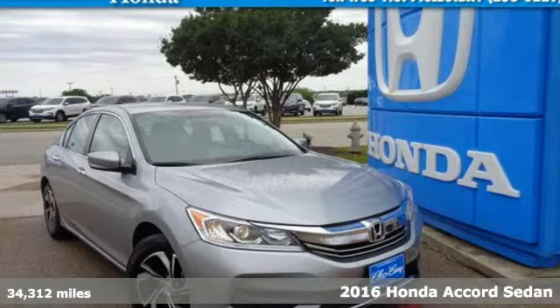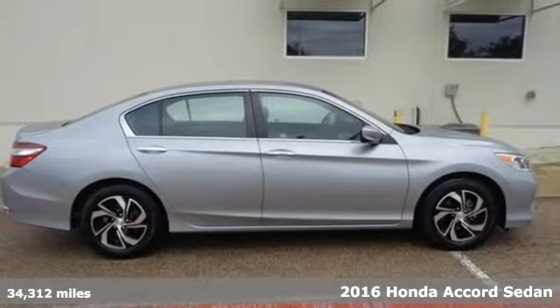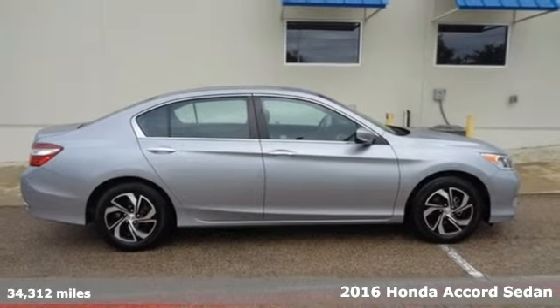Here's a certified 2016 Honda Accord sedan. Honda's flagship car isn't just a vehicle, it's a legacy.